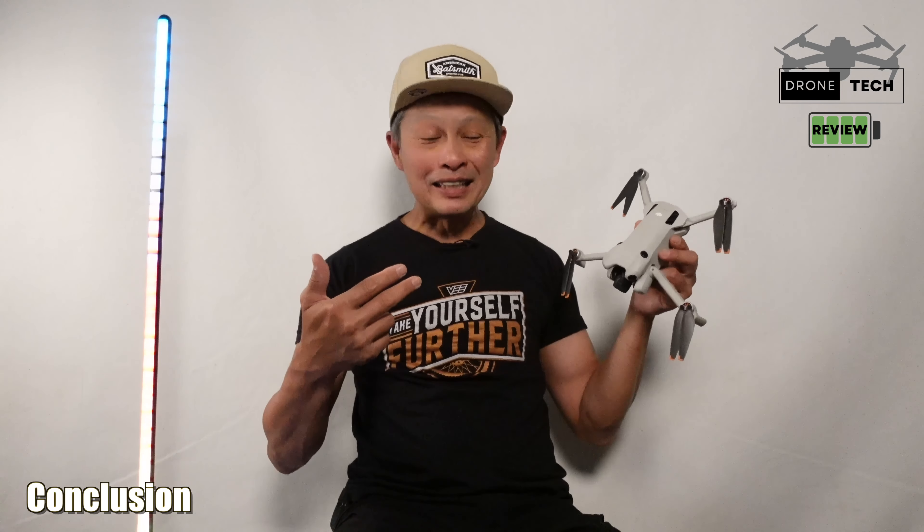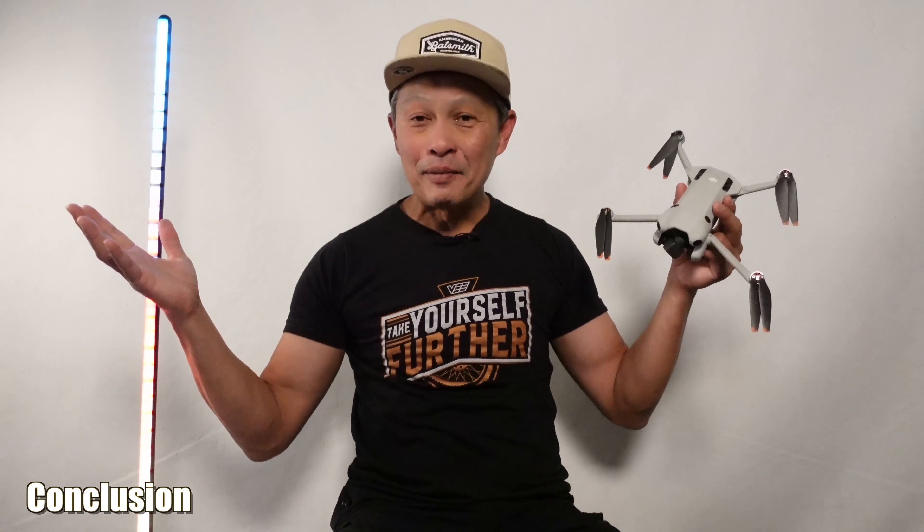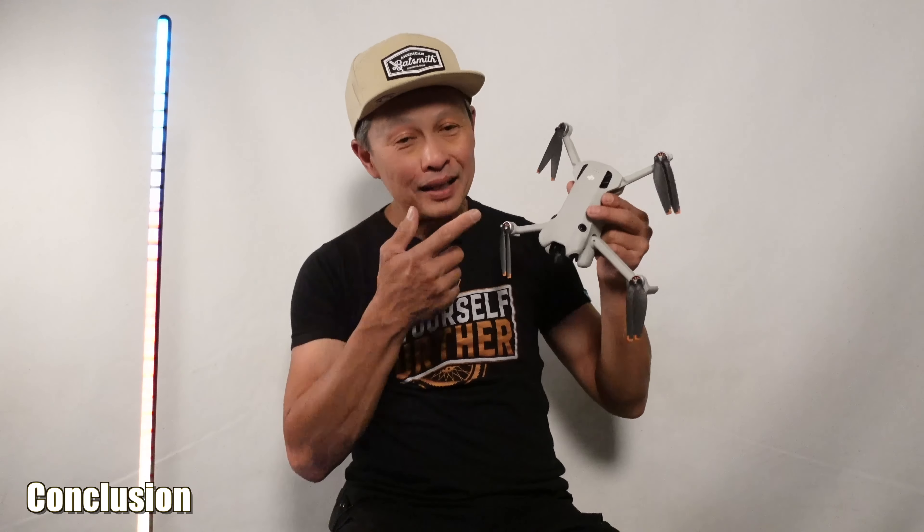That said, it is still the best product and may still be the best drone for you. I'm going to keep using it, see what developments come up, and deal with them then — it still serves my daily needs and entertainment. Thanks a ton, everyone.